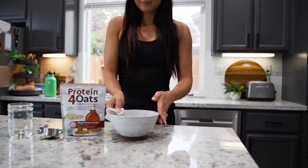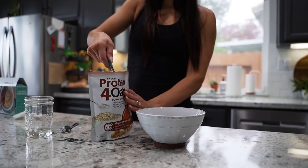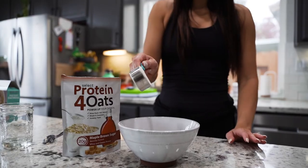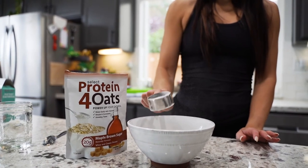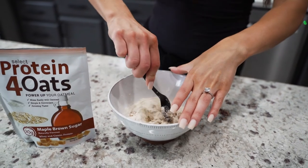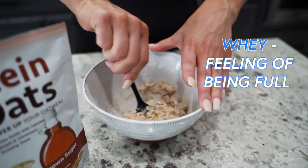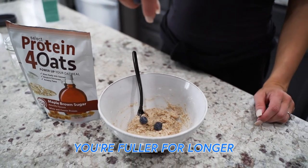Another plus is when you incorporate protein for oats in your diet, you're going to be able to stay fuller longer. Protein for oats is made with the same blend of whey and casein as Select Protein. What's the advantage of these two proteins in oatmeal? Well, whey gives the feeling of being full while casein keeps the feeling of being full — hence, you're fuller for longer.